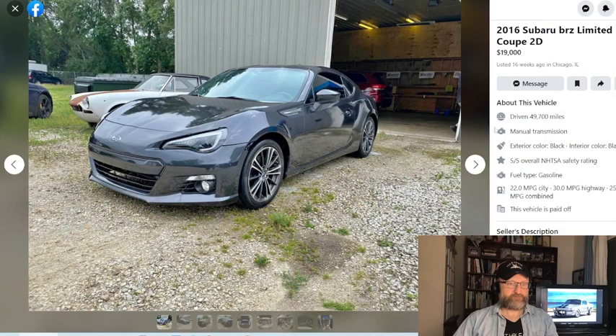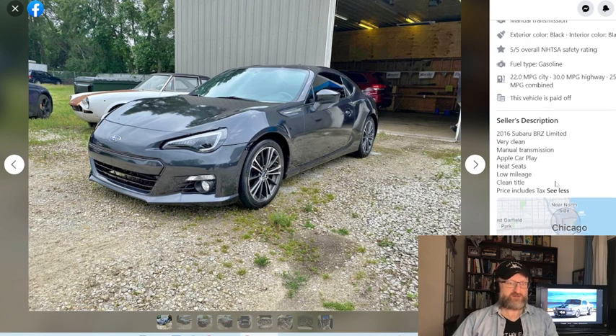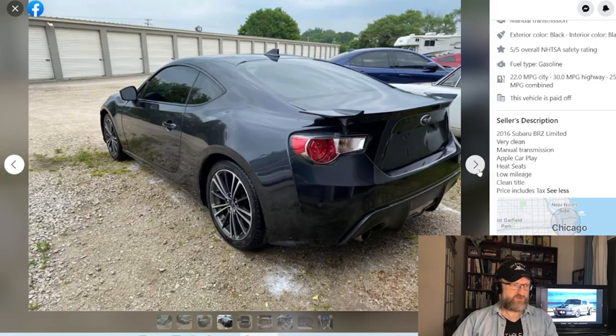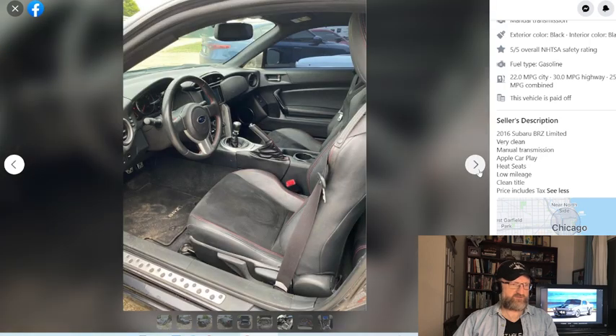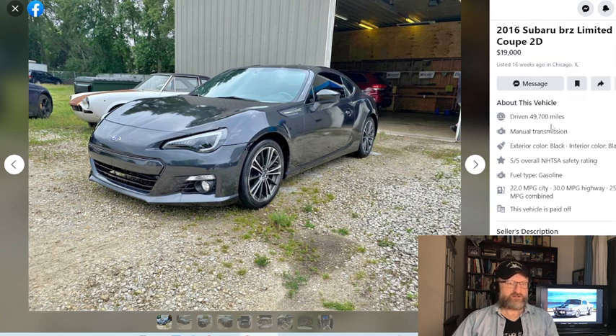We'll finish out here looking at this 2016 Subaru BRZ with 49,000 miles, which is actually pretty low mileage for a car of that age. Clean manual transmission, does not look modified — so that is another interesting find. It is fairly pricey at $19,000, but if it's what you're looking for, maybe that's worth it to you. If it is, drop it in the comments.